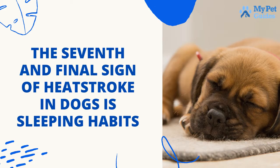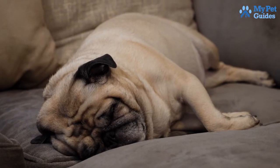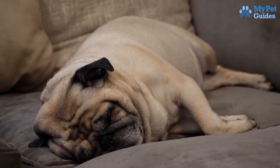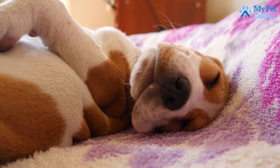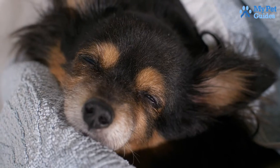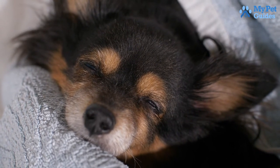The seventh and final sign of heat stroke in dogs is changes in sleeping habits. Although dogs sleep for about 10 to 13 hours a day, excessive napping or trouble standing up are serious issues worthy of medical attention. We urge you to observe your pet's sleeping habits and mobility in extreme temperatures. As they don't have sweat glands other than on the pads of their paws, excessive heat can affect their inner body systems.